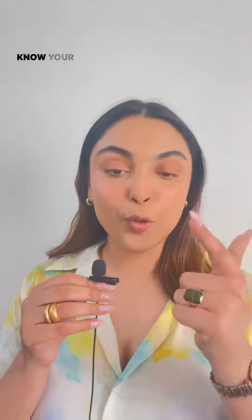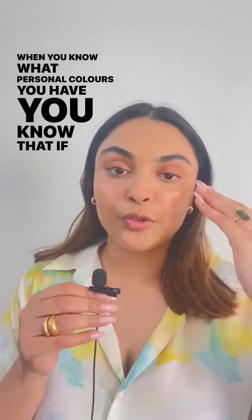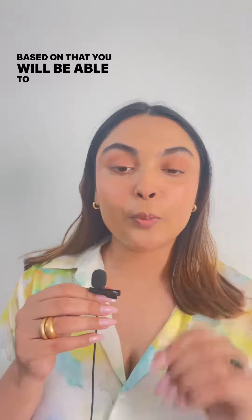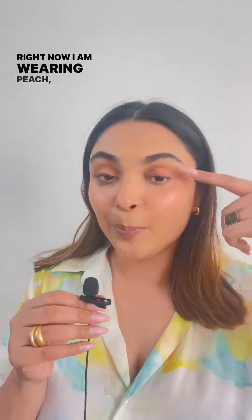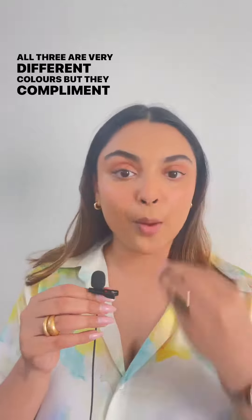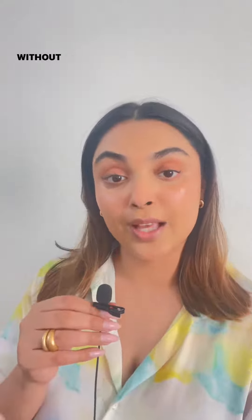Know your personal colors and know your undertones. When you know what personal colors you have, you know whether you are peach, orange, pink, etc. Based on that, you'll be able to pick up the right colors which complement your skin tone. Right now I'm wearing peach, pink and even a nice browny nude. All three are very different colors but they complement each other well because that's what my natural skin looks like without any makeup on.